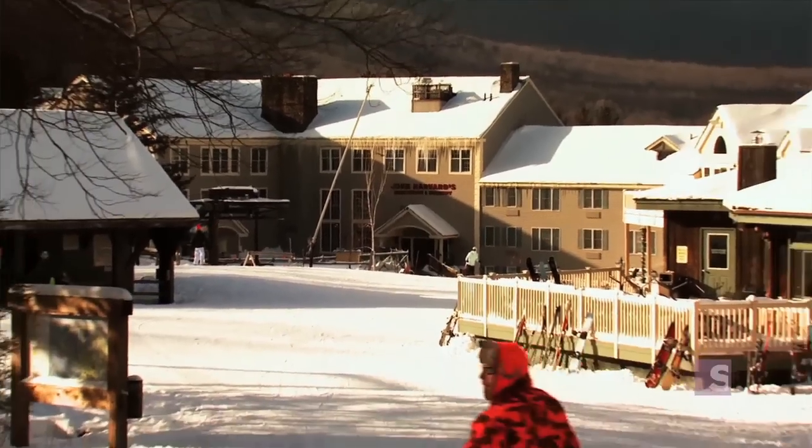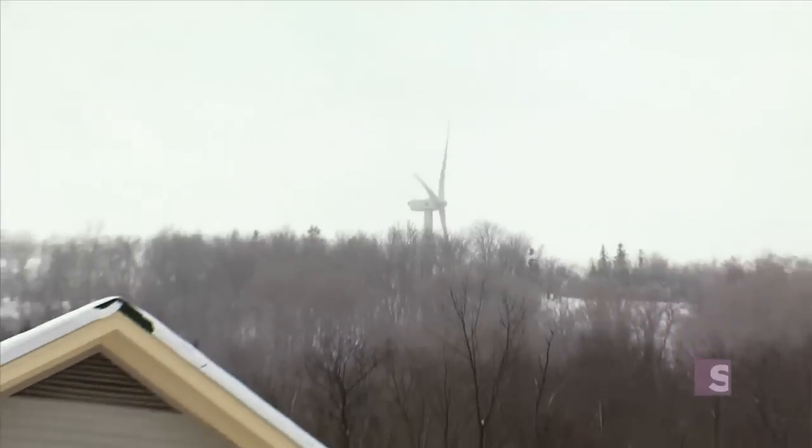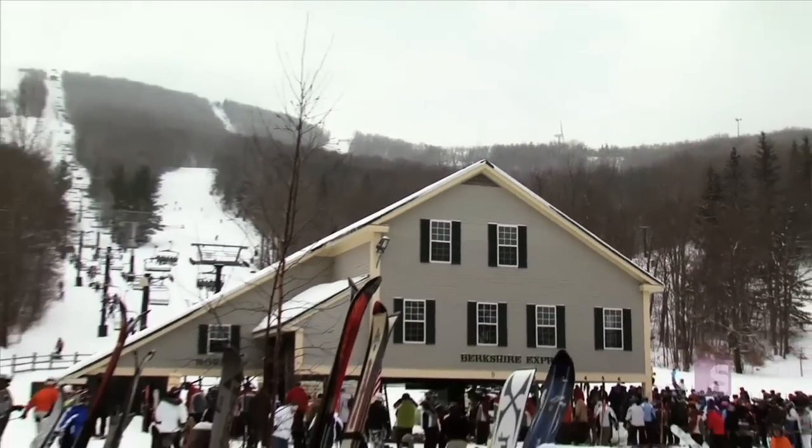Finally, the resort uses water conserving toilets, shower heads and urinals, creating a getaway that's not only stylish, comfortable and fun, but sustainable too.